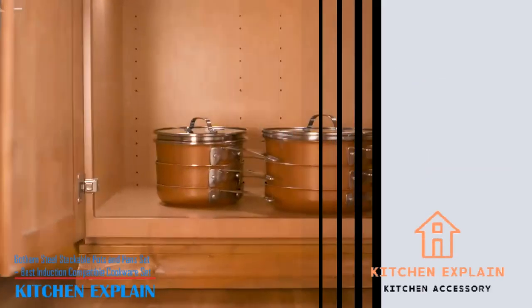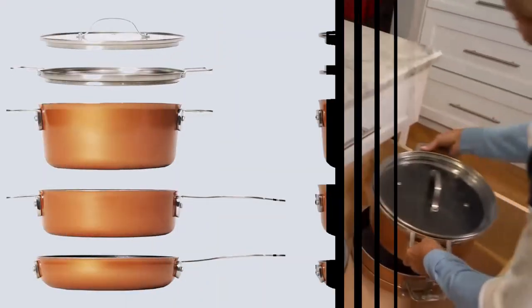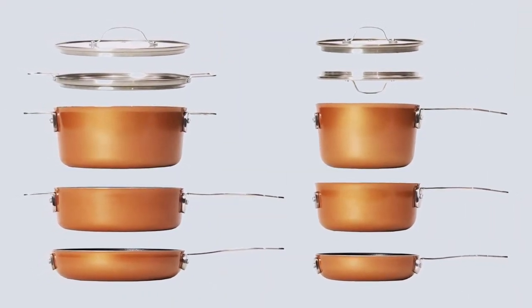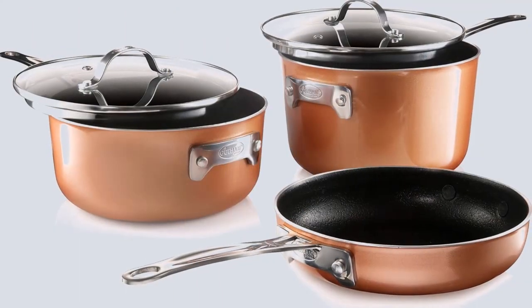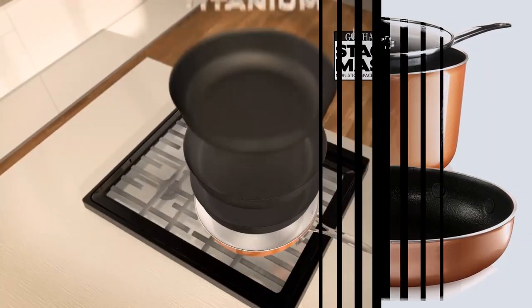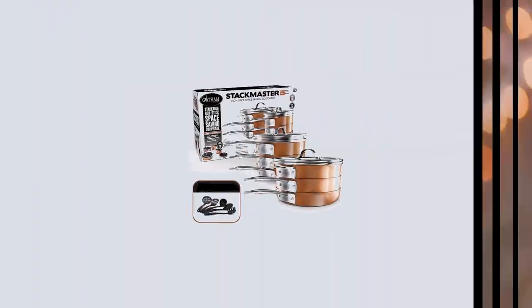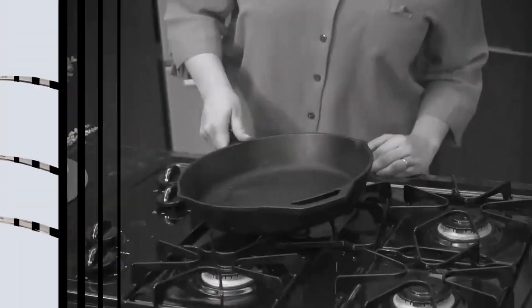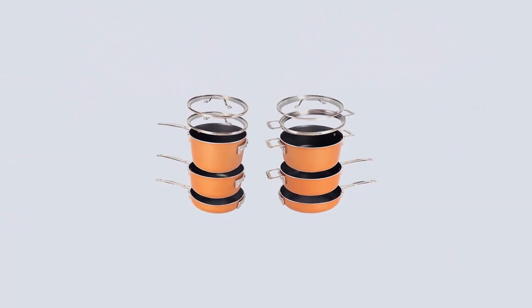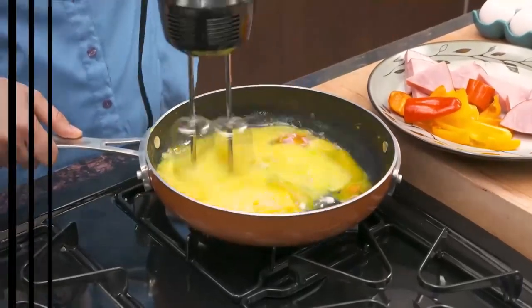Number 4: Gotham Steel Stackable Pots and Pans Set — Best Induction Compatible Cookware Set. Gotham is a cookware manufacturer known for producing nice copper-tone cookware. This 15-piece Stackmaster non-stick cookware set was a bit of a surprise for me. It looks good and better still, it stacks. I never have enough room in my kitchen for everything I need — stacking shows a manufacturer understands that not everyone has a big show kitchen or unlimited storage space. This set was my top choice for stackable cookware. It also features three interchangeable see-through glass lids that cover any pan you use.